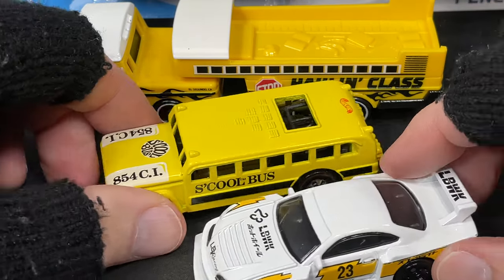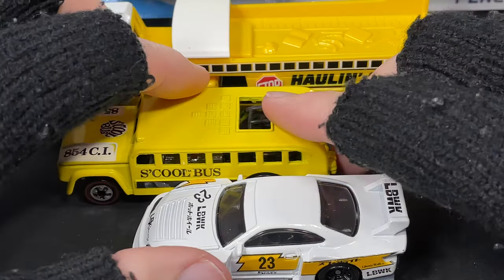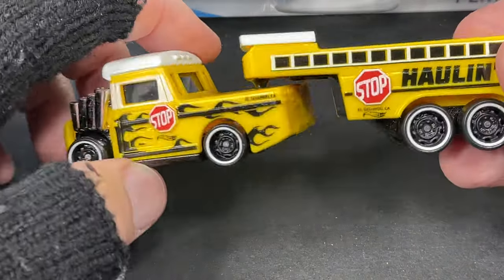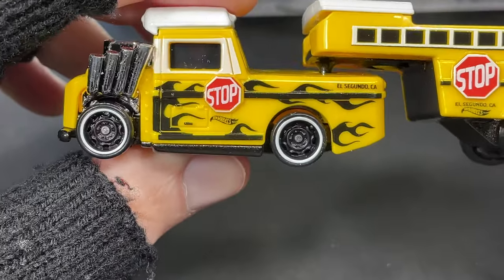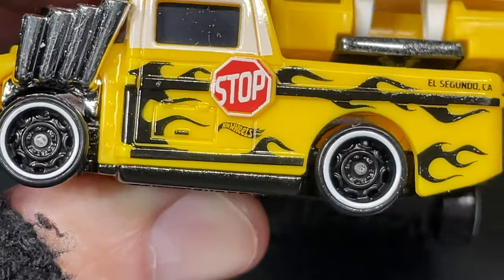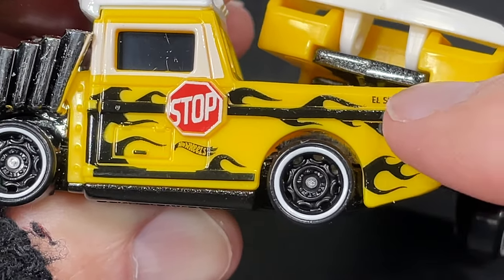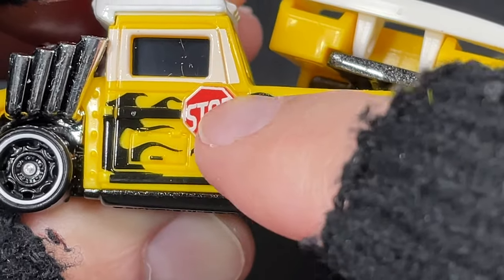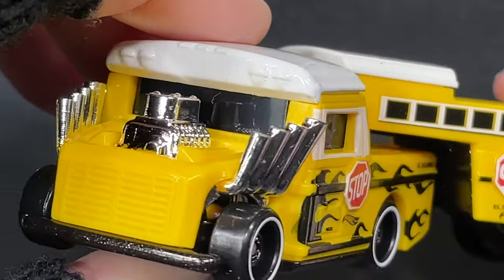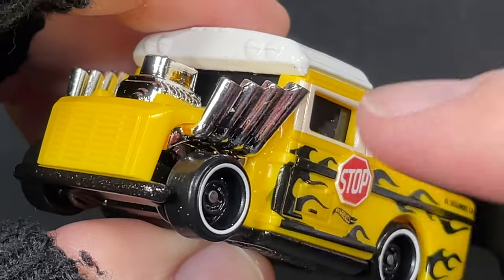Pretty cool with the school theme going on. Check out the flames on the side - El Segundo, California right back here. Check out the flames, and then we have the little stop sign that opens up when kids are crossing, but no kids are going to be coming out of this school bus. Check out the pipes on this sucker.